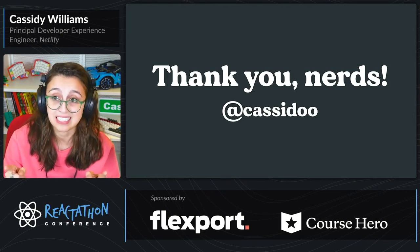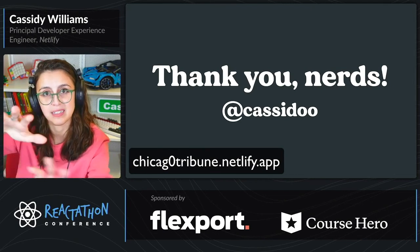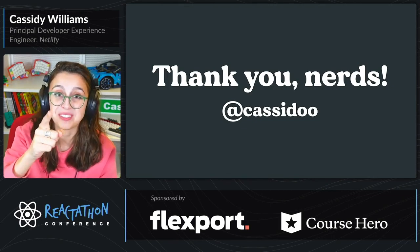And if you'd like to see this project, it is on GitHub. You can also look at this URL that I'm putting on the page, where you can actually mess with the pranking application. Thanks so much for your time and have a good one.